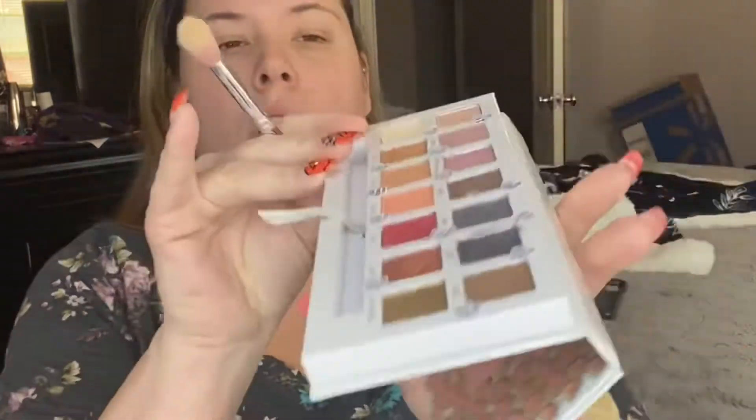I'm using some Urban Decay Eyeshadow Primer — this isn't the original. So far I liked it. I had it as a sample, a few of them, so I've been using Urban Decay for a little while. I'm going to go in with Bare. Can't tell my nail broke off — I'm so sad. Can't decide if I want to redo them, get new nails, or just break them all off and paint my nails, because I have a lot of nail polish I need to use up.